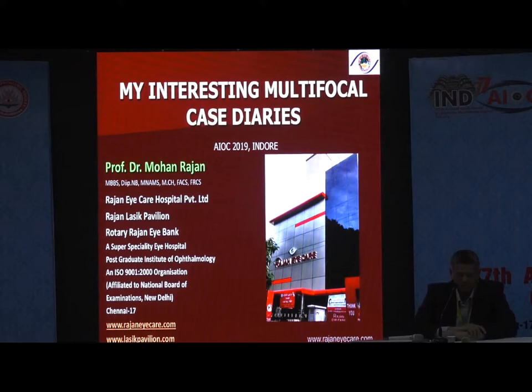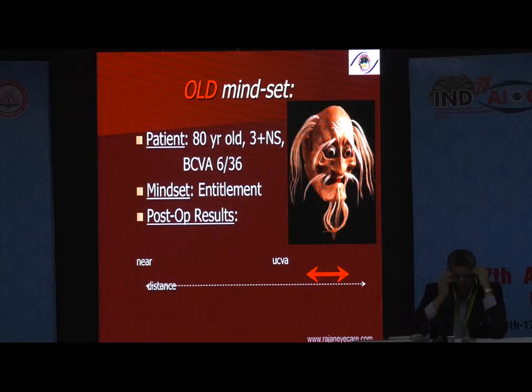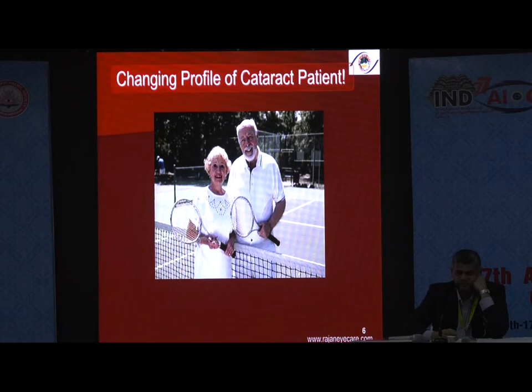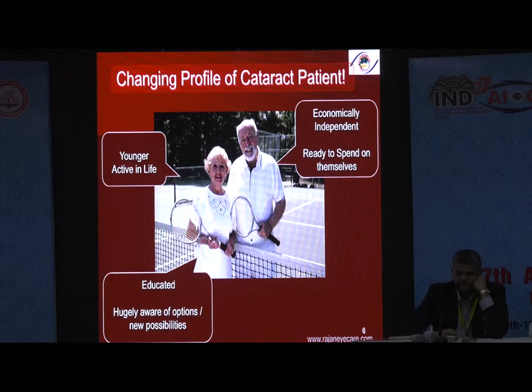How many of you are using multifocals regularly in this audience? I don't see many hands going up, but let us clear the facts. The sun is setting on the old mindset of cataract surgery — the old mindset being a patient who is really old, coming with a dense nucleus, and you just have to give some vision. But the new mindset is these patients are very highly demanding. They want good vision for distance, intermediate, and near vision. It is a changing profile: they are younger, active, more economically independent, ready to spend on themselves, educated, hugely aware of the options, and also highly demanding — demanding lifestyle changes as well.